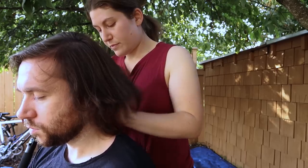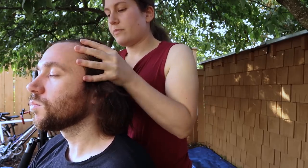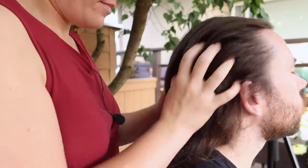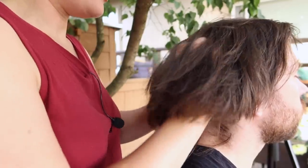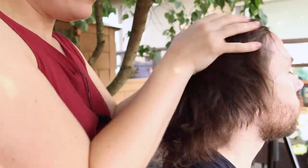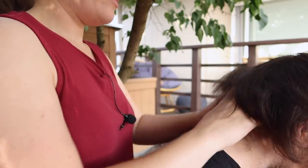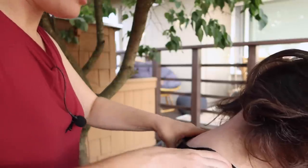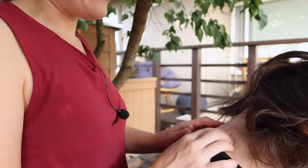Is this okay pressure-wise? Yeah, it is. I'm just doing a mix of pressure and stimulation here. Put your head down for me, please. These muscles are super, super tight. You can definitely feel it leading up into the scalp.